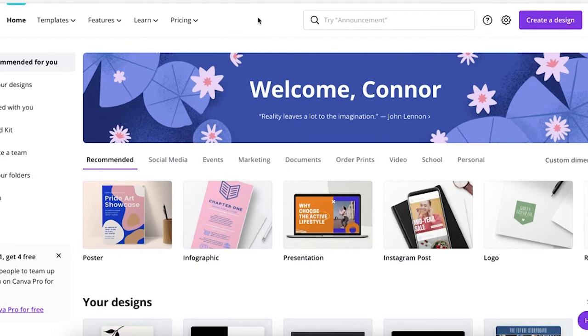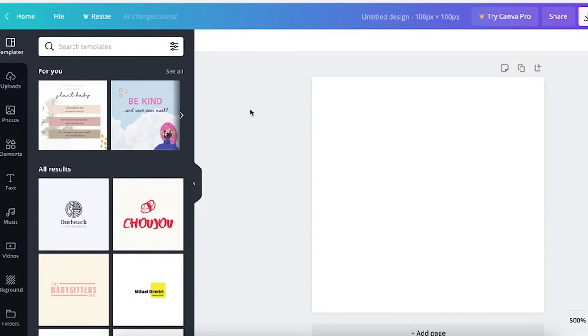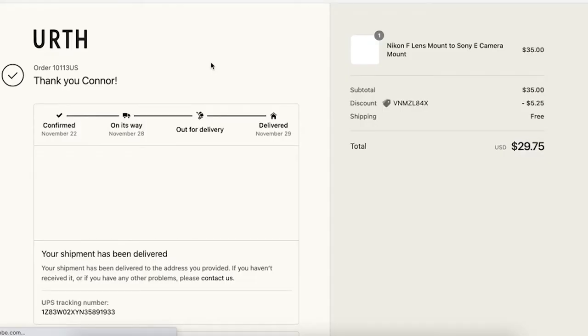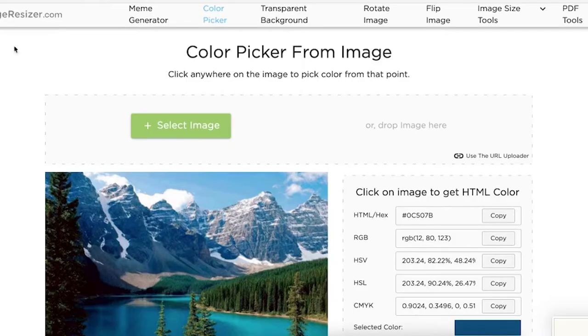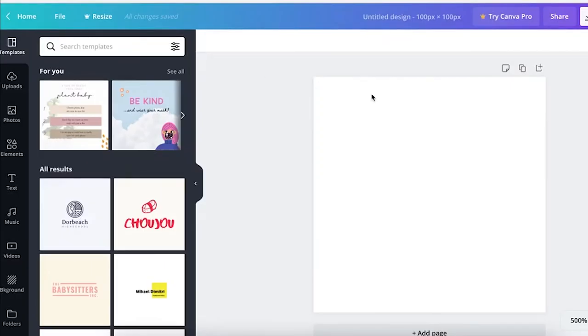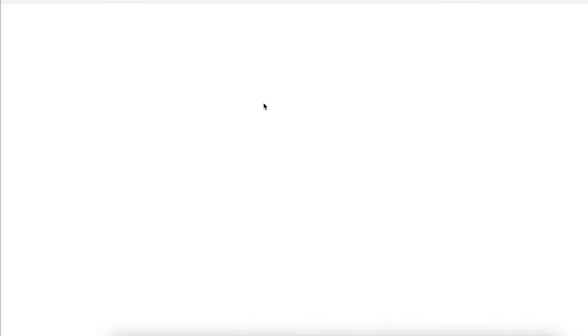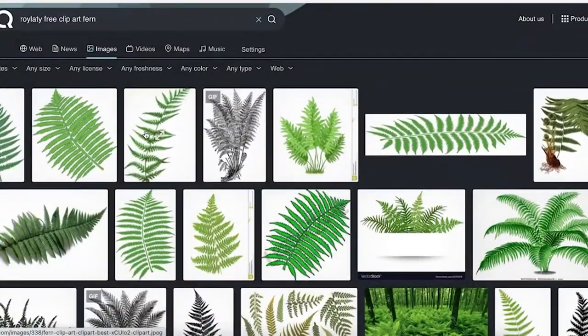Let's jump into Canva and build out a quick, simple logo. Keep it 100 by 100 since it's going into your Facebook and Instagram page. I screenshot the background of a page I like, bring it into imageresizer.com/color-picker, and get the hex key. Then back in Canva I use that color as the background — subtly different from white — and find a simple, free, royalty-free clip art to use.